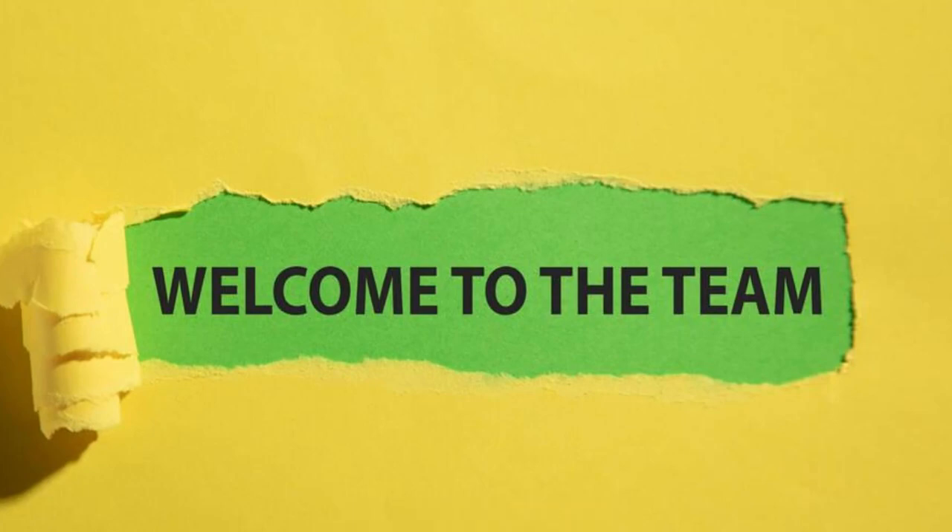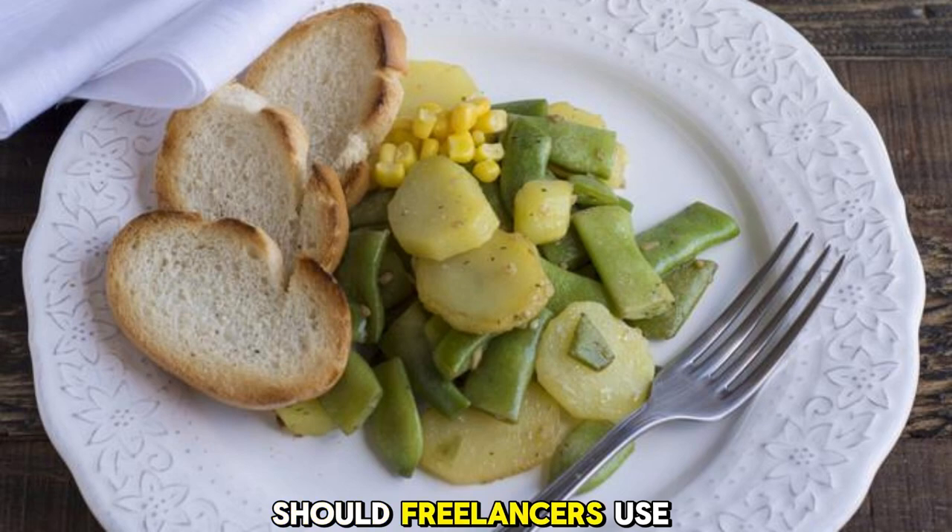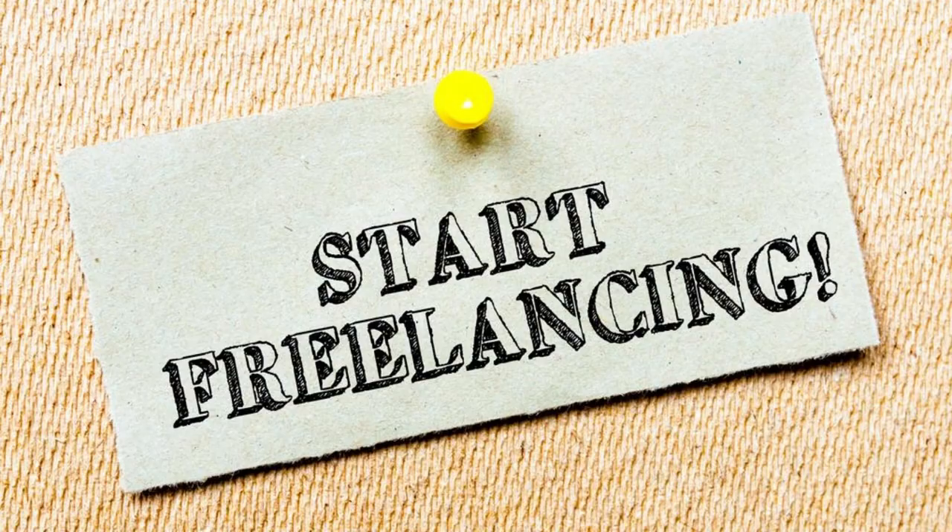Welcome to the Tech Info. Today, we're going to discuss an interesting topic: should freelancers use Bing Chat or Chatt? Let me introduce you to both platforms.